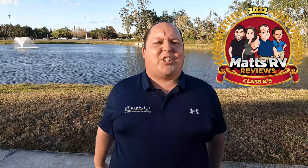Hey everyone, I'm Matt. Welcome back to another video. Today I am super excited. It's the Matt's RV Reviews Awards and today we are taking a look at one of my favorite categories, the best Class B's in America. Will and I searched through all the different types of chassis and all the different types of floorplans to come up with the best five Class B's in America. You guys won't believe who actually took the number one spot. We're starting in 3, 2, 1.